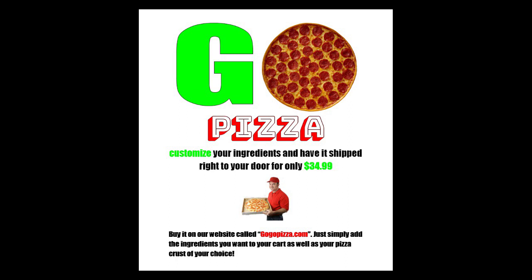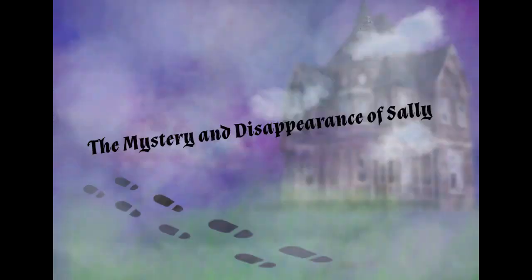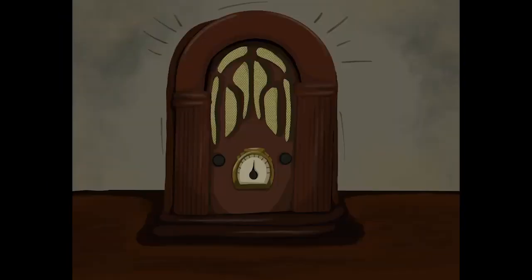That pizza was delicious. I also heard that Sally just went — I hope they find her. Ugh, I hate doing homework. I mean, who even invented homework in the first place? I don't even understand what I'm supposed to do. Maybe Mikayla does. Let me call her.